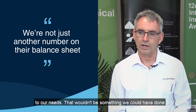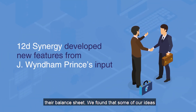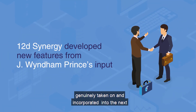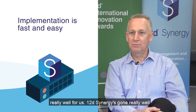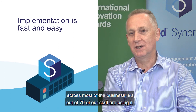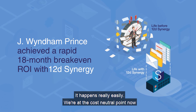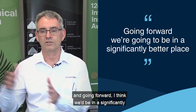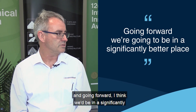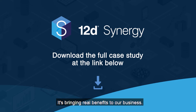That wouldn't be something we could have done with other products, where you're just another number on their balance sheet. We've found that some of our ideas have genuinely been taken on and incorporated into the next releases, and that's a partnership that's working really well for us. 12D Synergy has gone really well across most of the business — 60 out of 70 staff are using it, and it happens really easily for most of them. We're at the cost-neutral point now, where the benefits have compensated for those costs, and going forward I think we'd be in a significantly better place. It's bringing real benefits to our business.